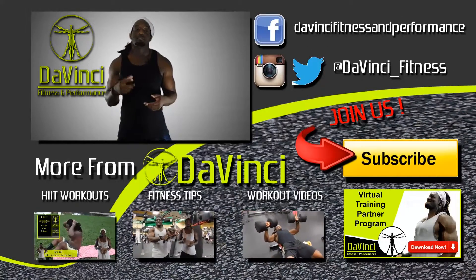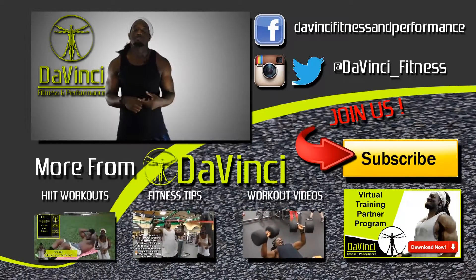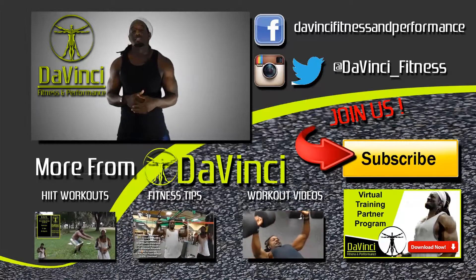So easy to like, comment, subscribe, and most importantly share this video with anyone you see on Facebook and Twitter. Follow us on Facebook, Twitter, and Instagram. I'm Andre Smith for DaVinci Fitness and I'm out.